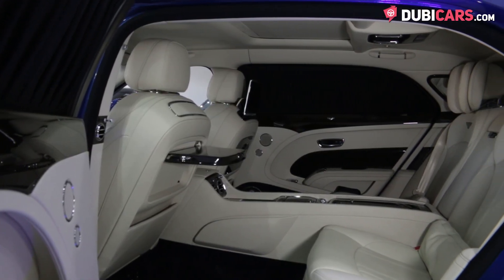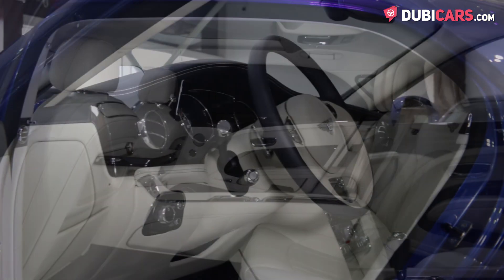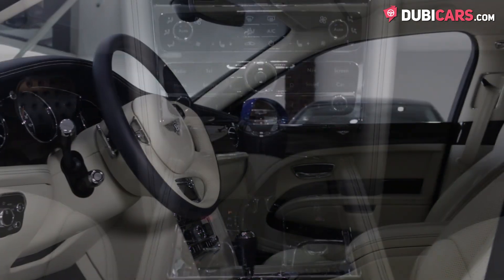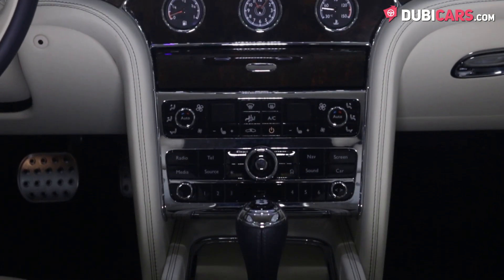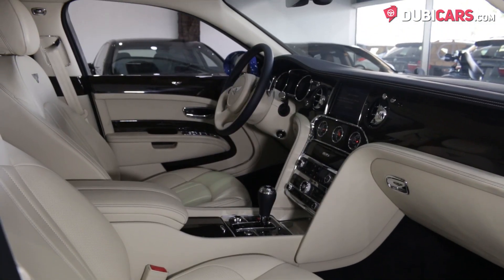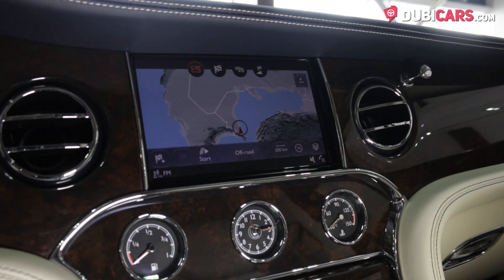Moving to the interior, the luxurious Mulsanne has two rows of seats with enough room for four occupants. Features include an elegant leather-wrapped multifunction steering wheel, memory seat, automatic climate control to keep the cabin nice and cool, bespoke analog clock, media inputs, premium audio system, and a state-of-the-art multimedia system with navigation and Bluetooth.